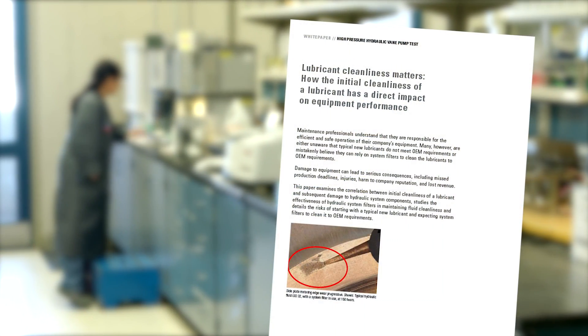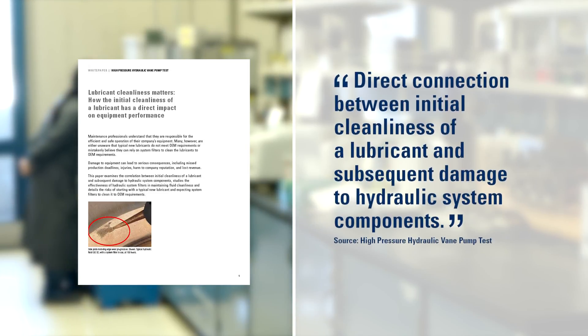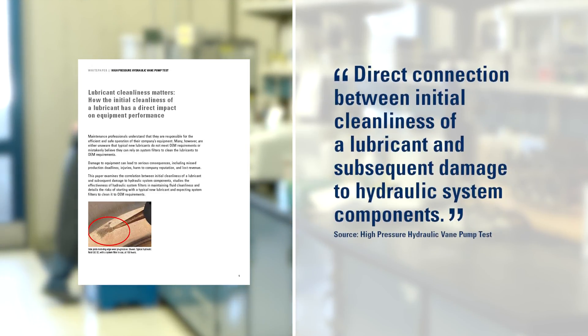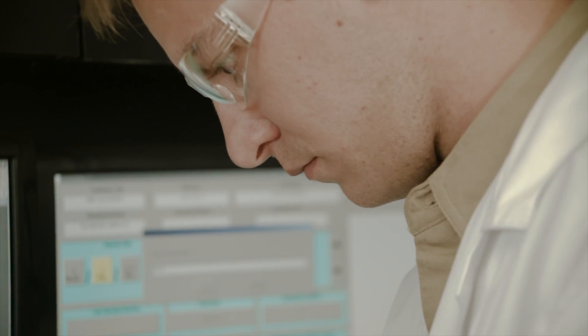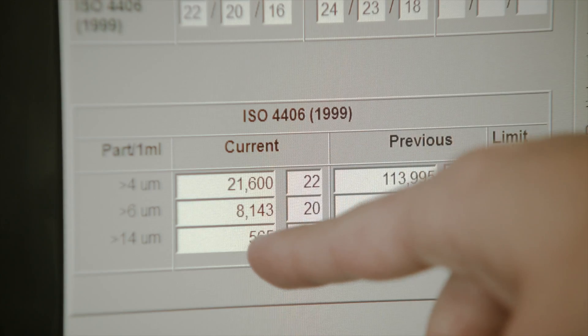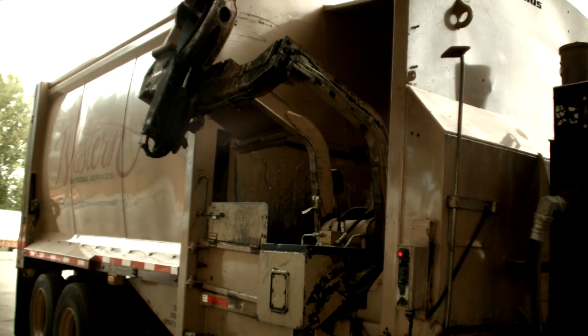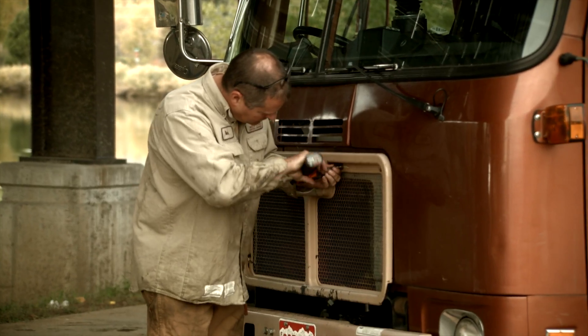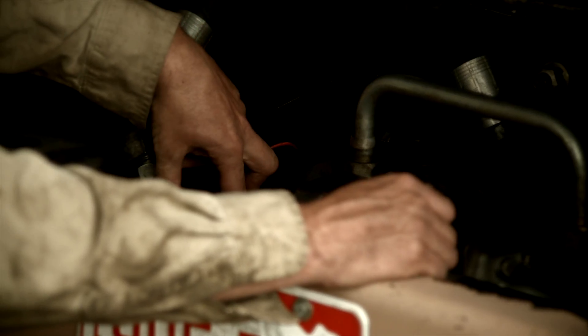New research shows a direct connection between the initial cleanliness of a lubricant and subsequent damage to hydraulic system components. Typical new lubricants often don't meet OEM cleanliness requirements. Our research found that system filters will eventually lower particle loads to the recommended level, but in the time required to do that, costly damage to equipment parts can occur. System fluid pressures and critical production efficiency can also be negatively impacted during this time.